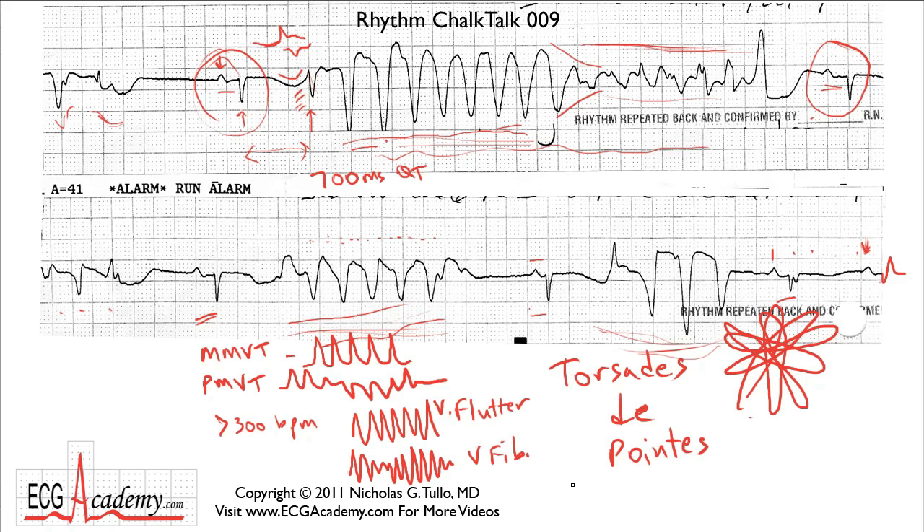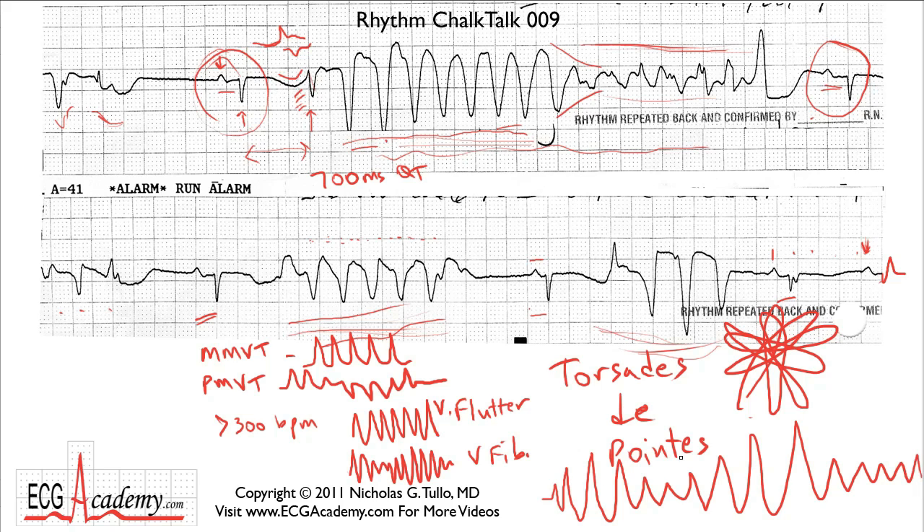When you look in the textbooks, you'll usually see a polymorphic VTAC that gets smaller, then bigger, then smaller — very classic and consistent. That's not quite what this looks like, but it is Torsade. Even though it looks fairly monomorphic in the beginning, clearly the morphology changes, and what's happening is the axis changes. That makes the QRS much larger initially in this ECG lead, but then when the axis shifts, suddenly the QRS gets much smaller because it's going to be bigger in a different lead. So you've got this polymorphic non-sustained VT, which can become sustained and sometimes degenerate into ventricular fibrillation.